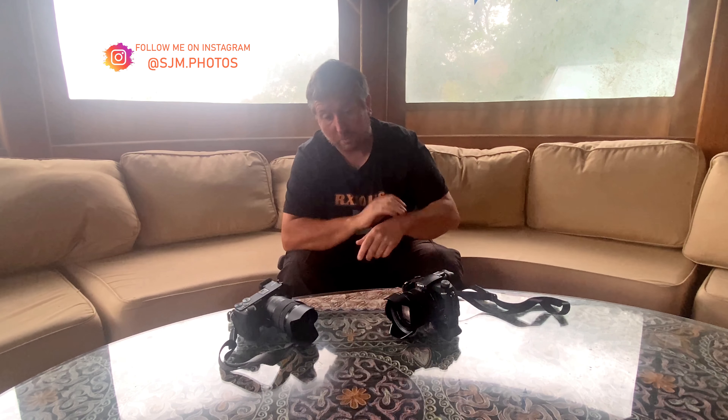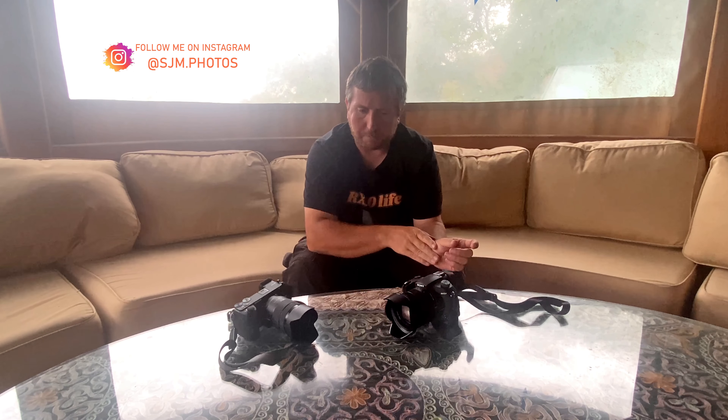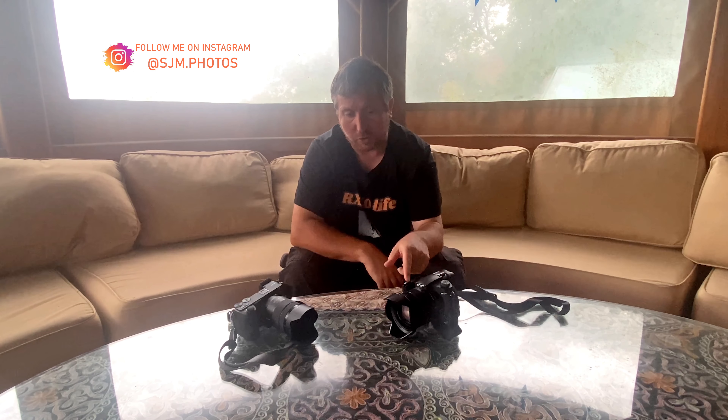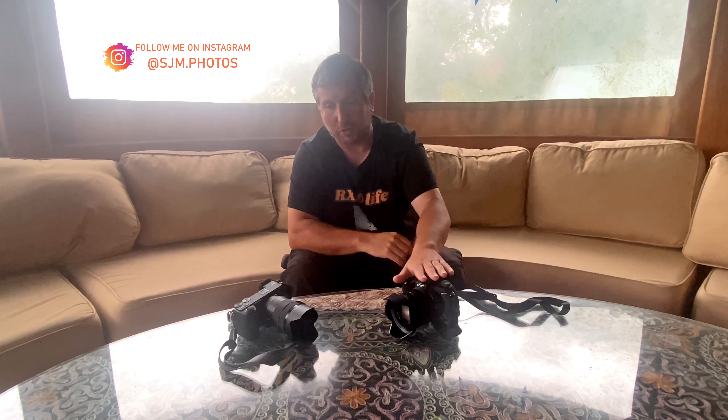The RX10 Mark 4, which is almost six years old this year, is a completely different sort of beast. This is basically a Sony A9 in an all-in-one case - different sensor obviously, but it's a stacked sensor which means it can shift data off it very quickly. You don't need to use the mechanical shutter. This is a leaf shutter anyway, which is completely different to normal shutter mechanisms. With a 24 to 600mm f2.4 to f4 lens, mega sharp, super fast autofocus. It isn't as quick as the A6700 but it's still very fast and you rarely miss anything with it.